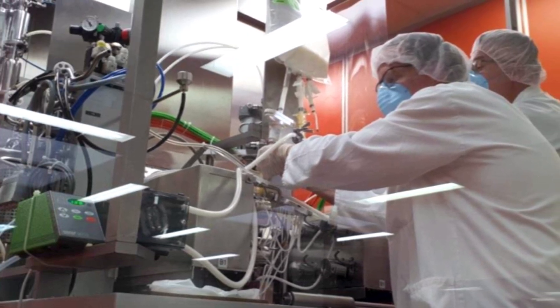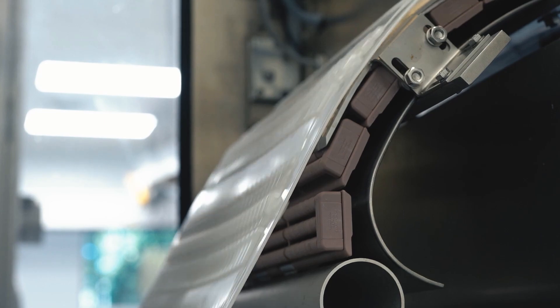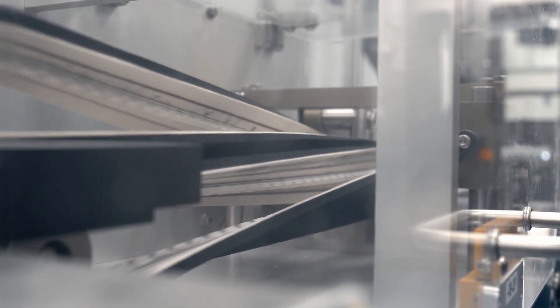Keep in mind, these are broad generalizations. If you're considering installing a BFS line at your pharmaceutical facility, our experts can help your team learn more about each BFS machine and which model may be right for your needs.